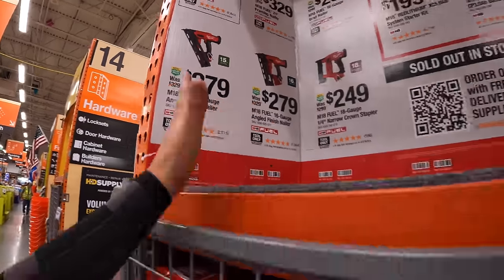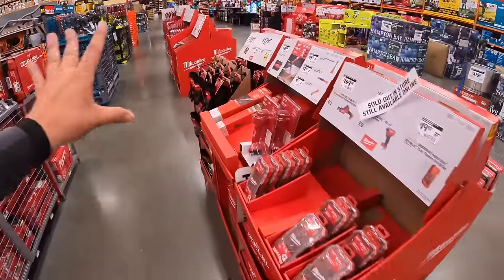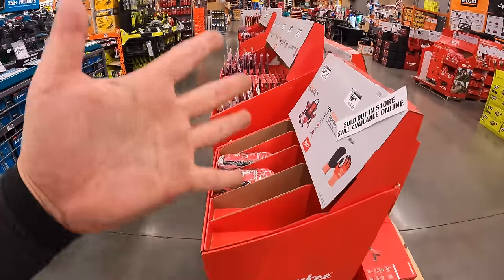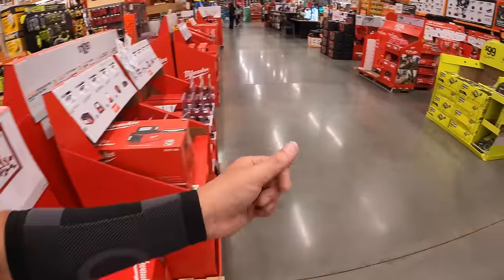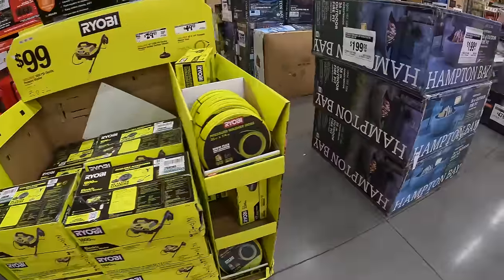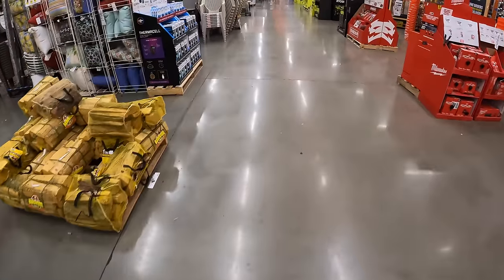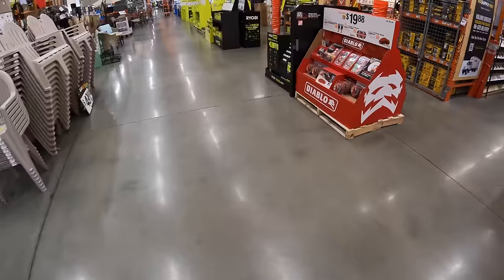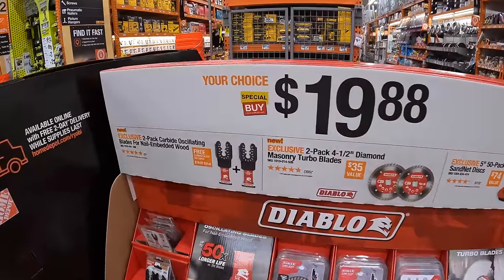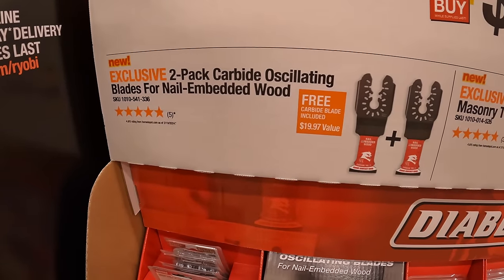Lots of great tool deals. Like I said, these change all the time. So many tool sales are happening right now and they'll be modified in the future — please subscribe to the channel. Also want to take care of Ryobi's BOGO stuff, and we might as well do this Diablo while we're at it. $19.88 your choice: a two pack of carbide oscillating blades for nail-embedded wood.